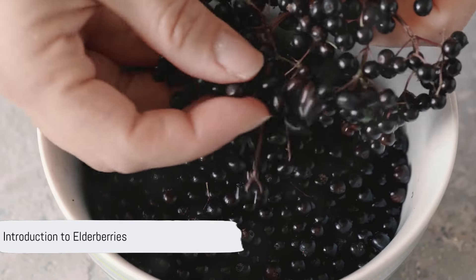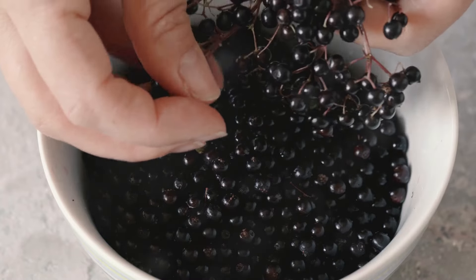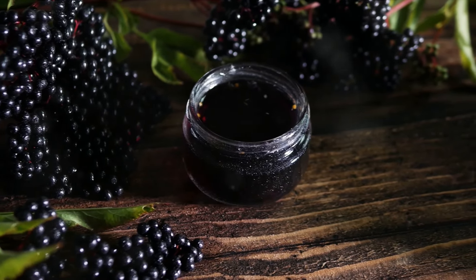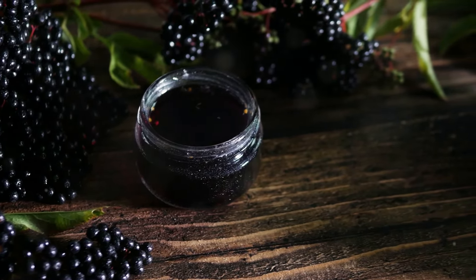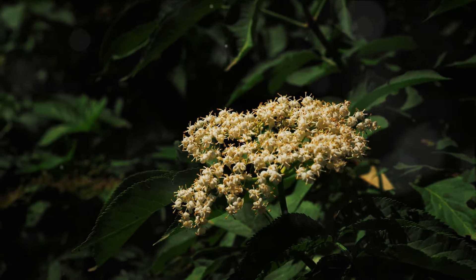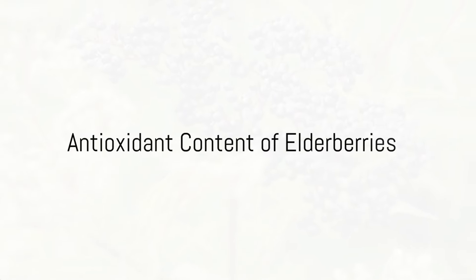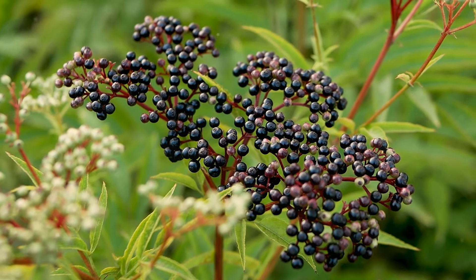Ever wondered what makes elderberries a go-to for many when it comes to boosting their immune system? These dark purple berries are not just visually appealing, but they also pack a punch when it comes to health benefits. Originating from the elder tree, or scientifically known as Sambucus, elderberries have been used across various cultures thanks to their potential health benefits, particularly when it comes to supporting the immune system. One of the main reasons elderberries are looked upon as immune system champions is because of their impressive antioxidant content.